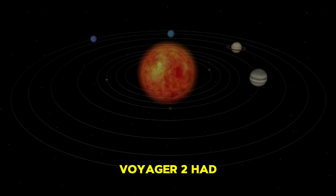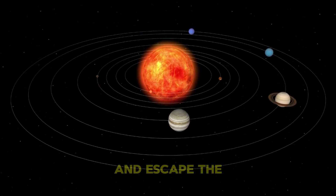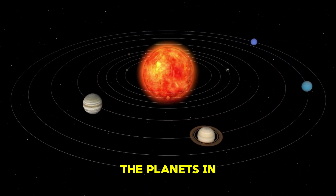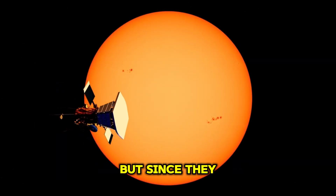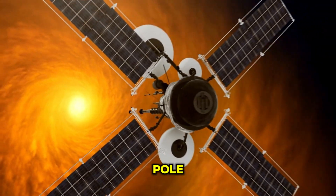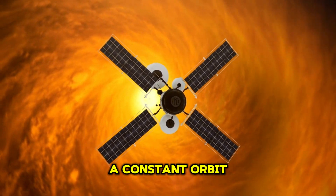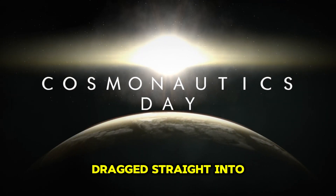But in order to get there, Voyager 2 had to thread the needle through space, perform four gravity assists, and escape the sun's gravity. The planets in our solar system are constantly being pulled in by the sun, but since they are also moving sideways very quickly, their motion fights against the sun's pull, keeping them in a constant orbit. Without this velocity, objects in space would simply be dragged straight into the sun.